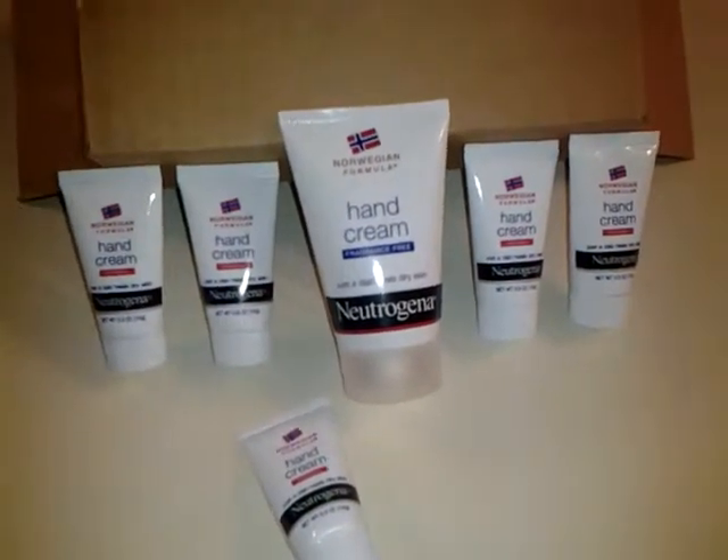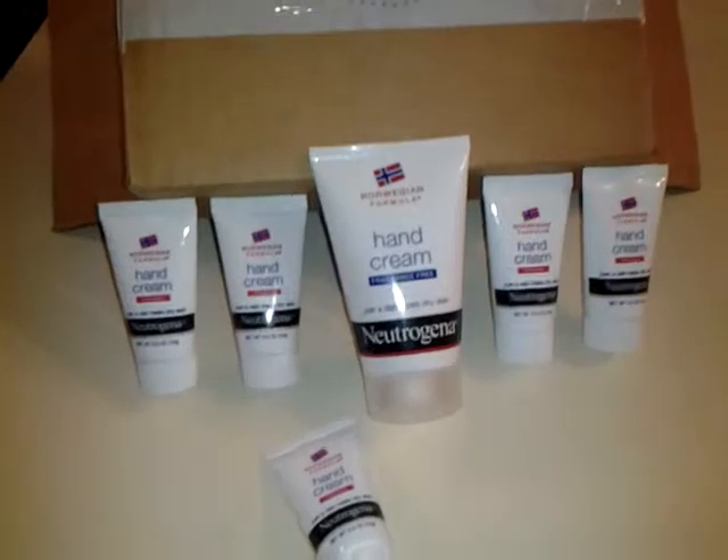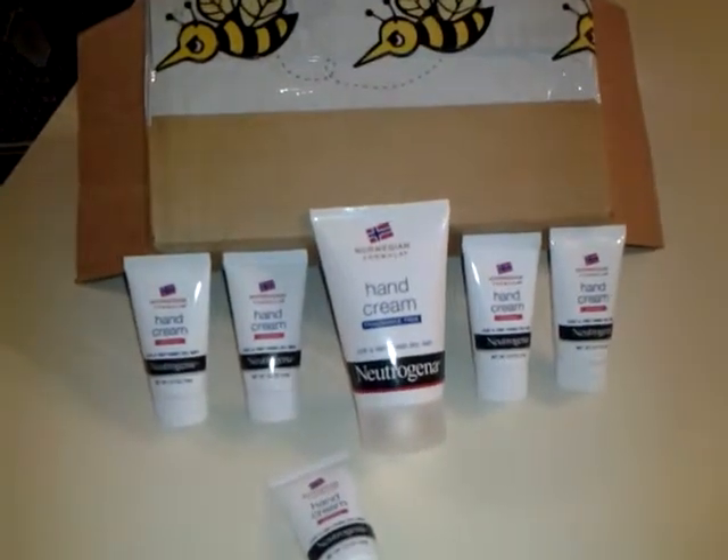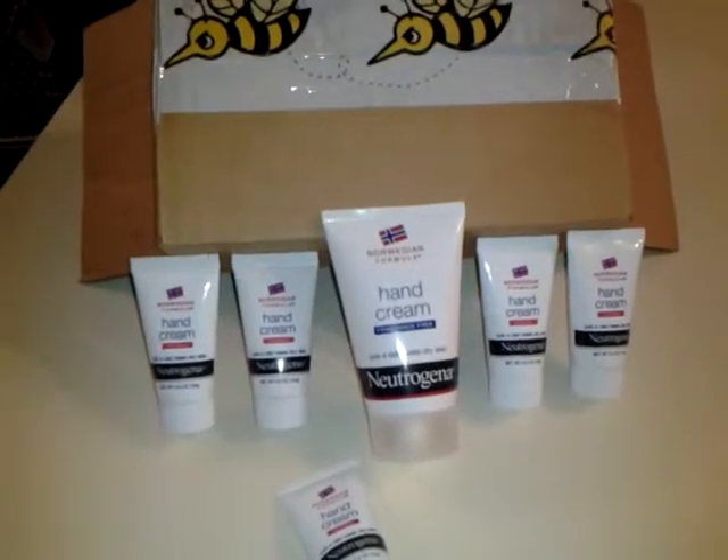Hi, Buzz Agent Weaver Freebie here. I had received a buzz kit, which is the Norwegian Formula hand cream from Neutrogena.